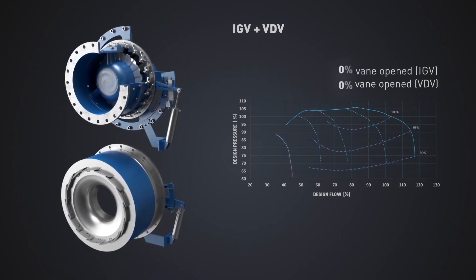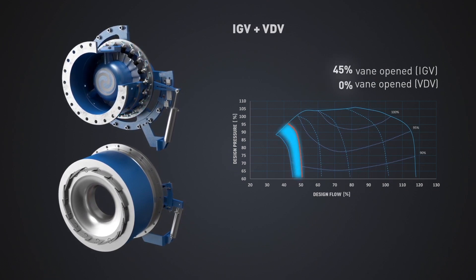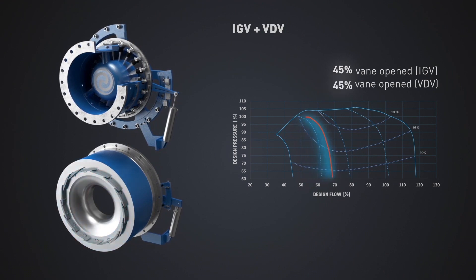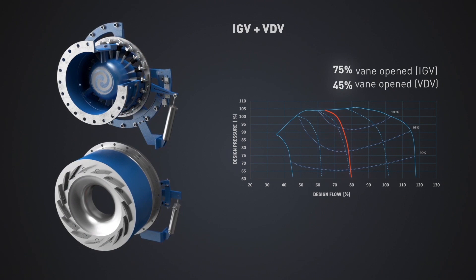Continental Industries' combined control utilizes inlet guide vanes to automatically optimize efficiency by matching the required blower head to the ambient conditions. The required head is continuously calculated based on inlet air temperature and blower differential pressure. The variable diffuser vanes, located around the circumference of the impeller discharge, are utilized for capacity control.